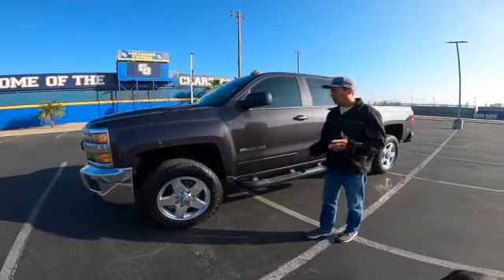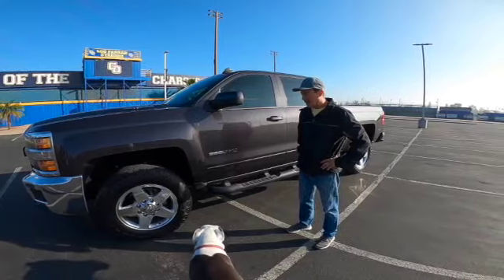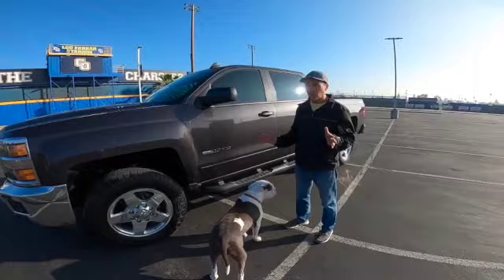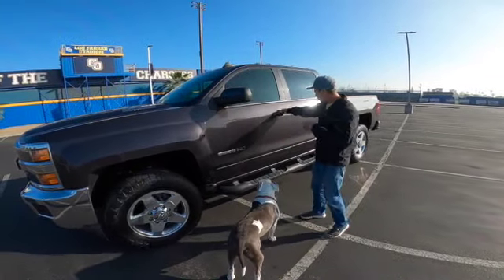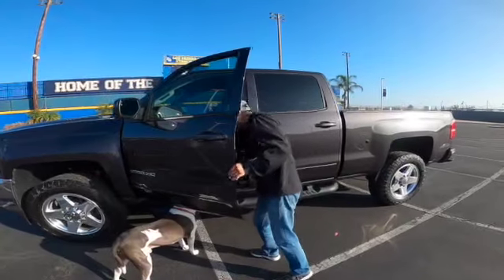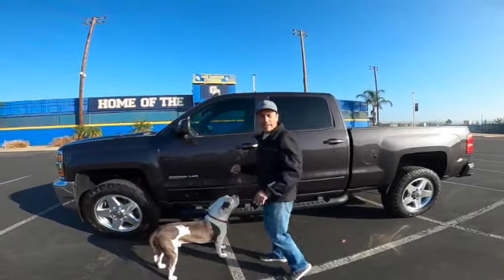So I decided to purchase new, taller tires for the vehicle because this last summer I had a couple of mishaps. The stock tires I had installed on here were 265/60R20, and they're E-rated tires.